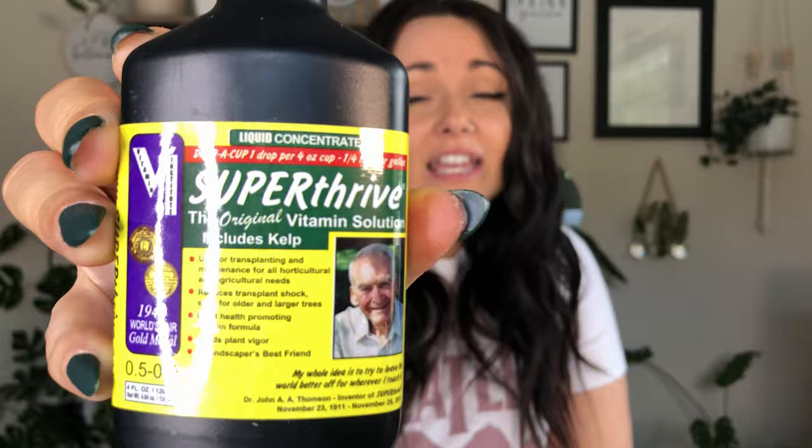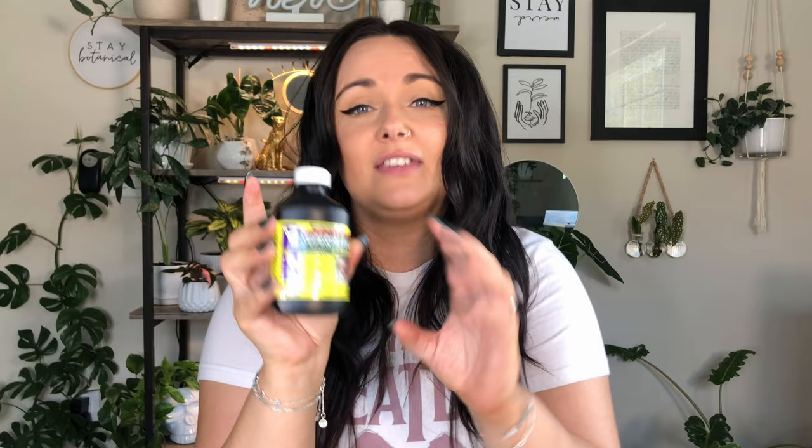Super Thrive is amazing. If you don't have this, or if you know a plant parent that doesn't have it, they need it. This is essentially like a multivitamin for your plants — it's not a fertilizer, but you can mix it in with your fertilization process over spring and summer months. It does kind of smell like vitamins, but you mix a little bit in with your water and just water your plants.